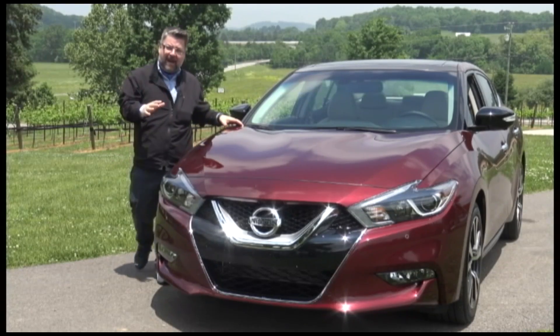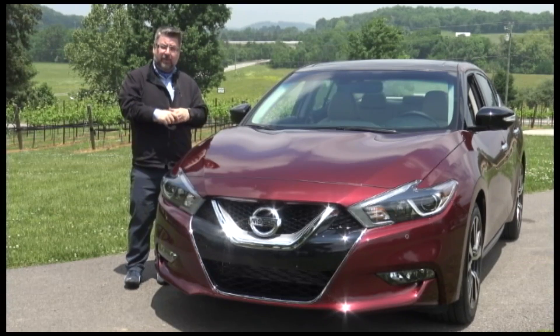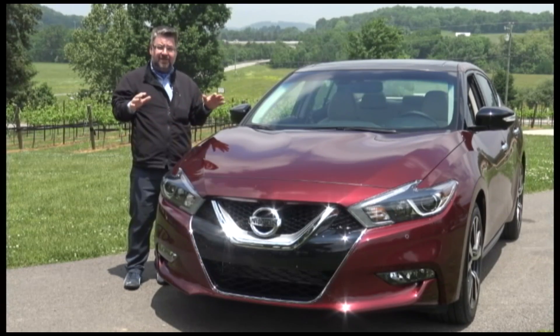Well, thanks guys. There's a brand new Nissan Maxima on the streets. This vehicle, now the 8th generation, brings with it a lot of history and also a lot of new dynamic technologies.